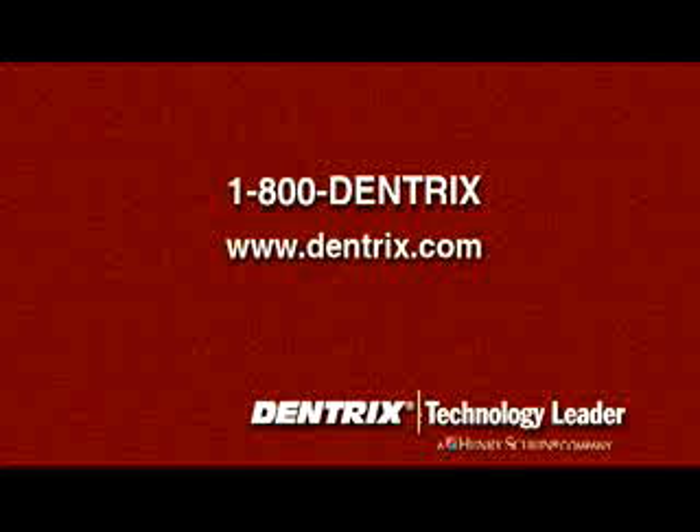For more information about Dentrix, call us toll-free at 1-800-DENTRIX.